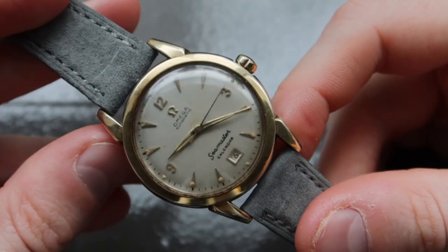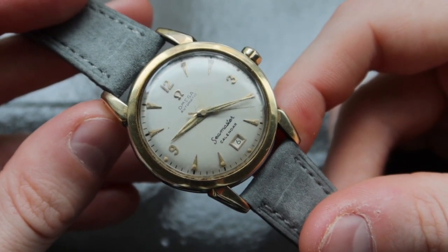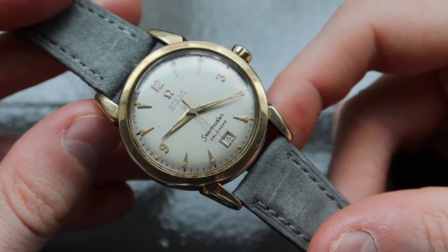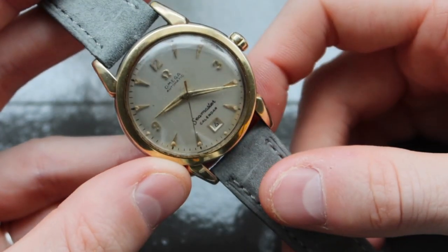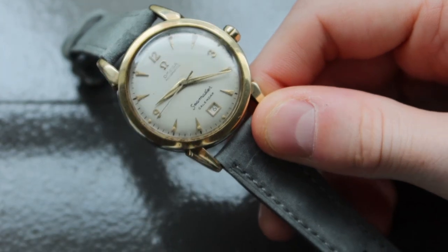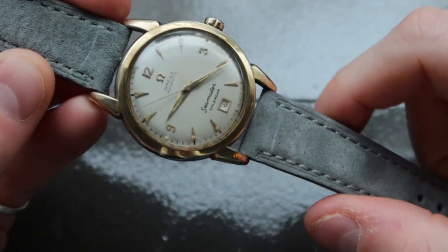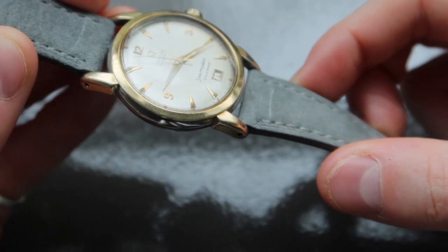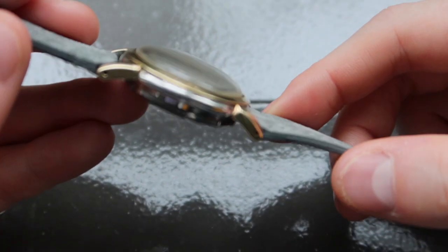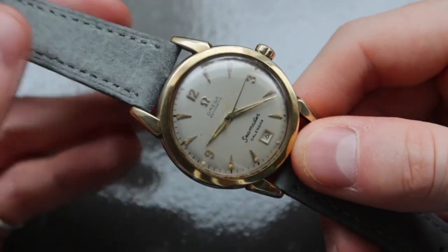1951 was the first year Omega released the reference 26-27 Omega Seamaster. Up until this point, Omega had not released a watch featuring a date complication. Other brands had done this — namely Rolex, who released their first Datejust in 1945 with an automatic movement and a date window at 3 o'clock. The date complication can be seen on dials as early as the 1930s, but for Omega this reference is truly historic, as it was the first time the brand decided to compete in the space of having a date on their dials.